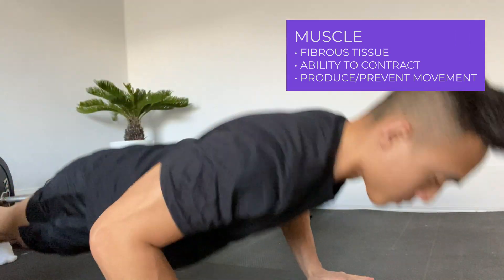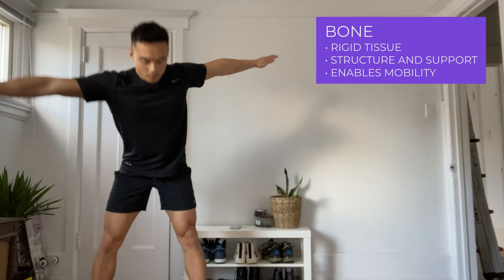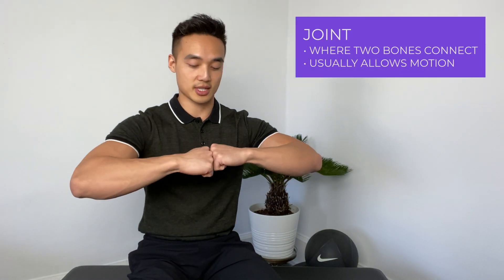Just to make sure that we're all on the same page, I'm going to define a few terms that we're going to be referencing throughout the series. The first one's pretty simple — a muscle is basically a band of fibers that can contract to produce or prevent movement. Next up, we have bone, which provides structure and support for the body and enables mobility. And finally, a joint is where two bones connect in a way that usually allows movement.